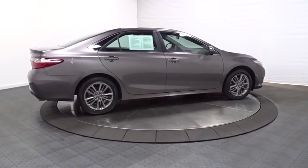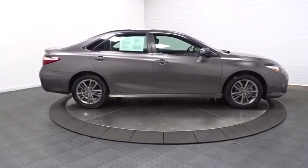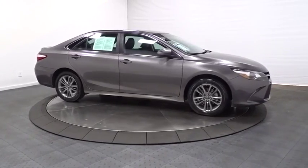Front license plate bracket. Color-matched door handles. Engine immobilizer. Power rear window sunshade. Four-piece floor mat set.